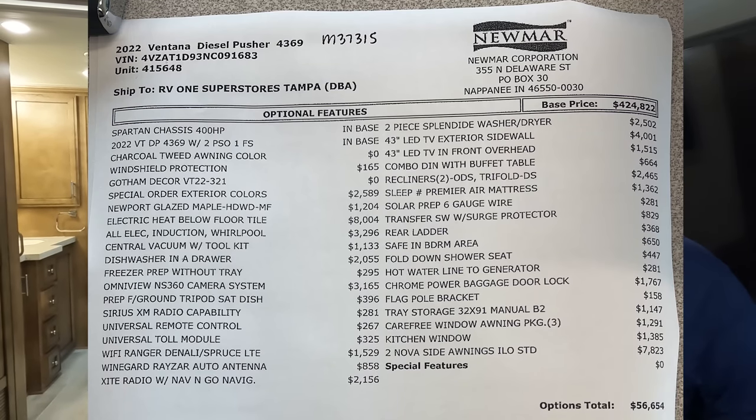Do you know what time it is? It's now time for the MSRP. Base price is $424,822. This unit has $56,654 worth of options, putting the MSRP at $481,476. That is not the sale price. We're super excited for 2022 — check out RV Life to celebrate the new partnership. They're giving us seven days free and 25% off with promo code MATTSRVREVIEWS. Thank you to RV Life, thank you everybody so much for watching, and we'll see you next time!